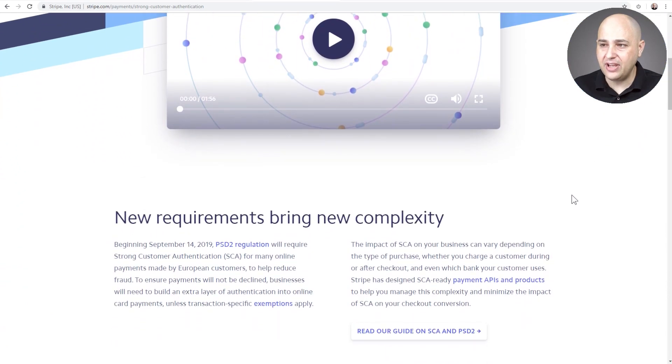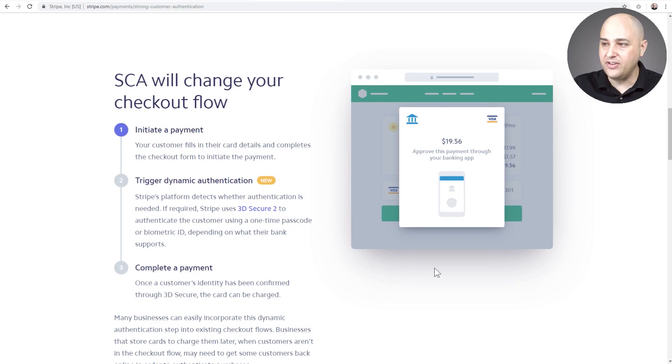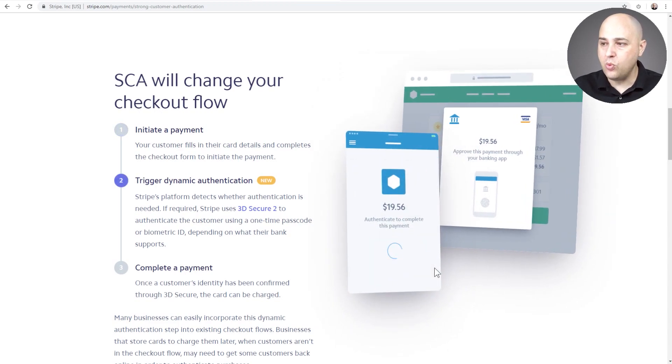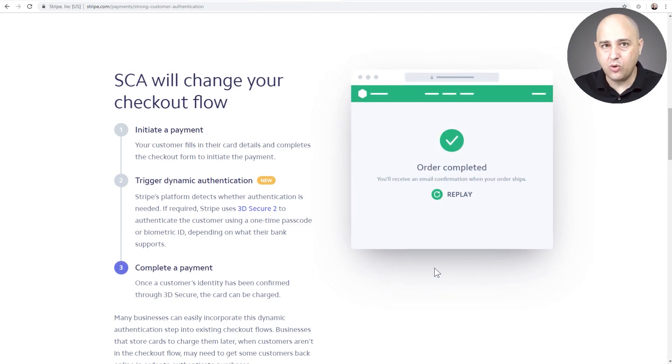Here's some information about it, and this visual is going to show what's going to happen. When someone from the EU tries to make a purchase on your store and clicks the order button, they're going to get a prompt asking them to verify their identity one of three ways: something you know, which could be a password; something you have, which could be pulling out your phone and going into your banking app to approve the charge; or something about who you are, which means a fingerprint.